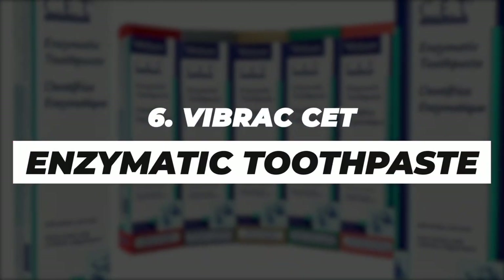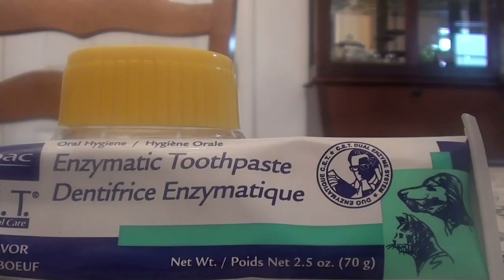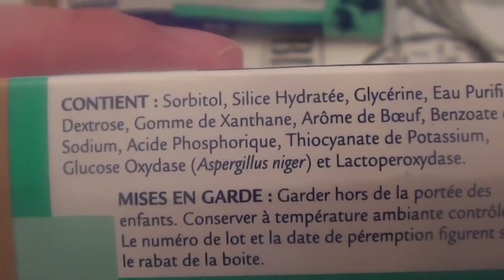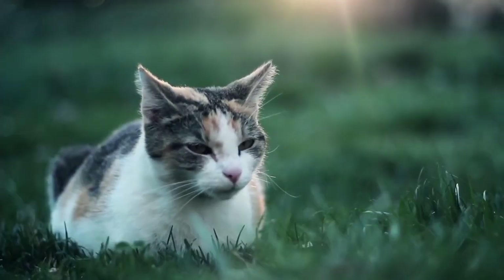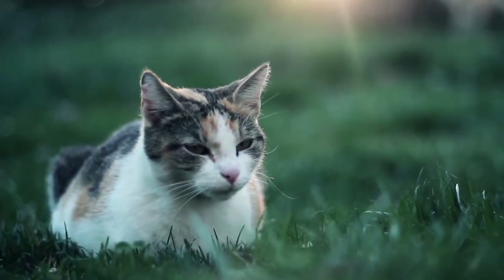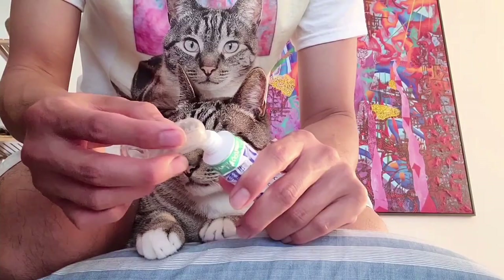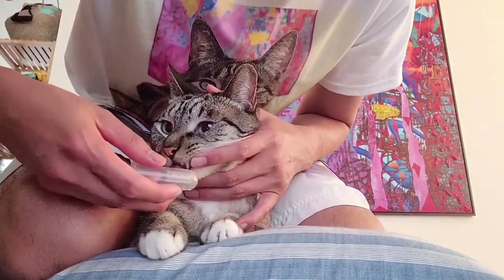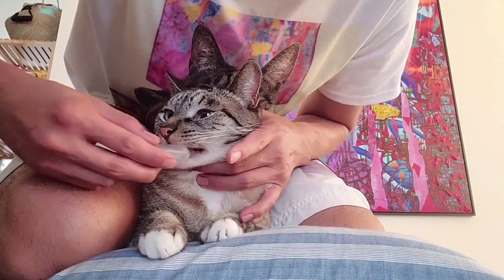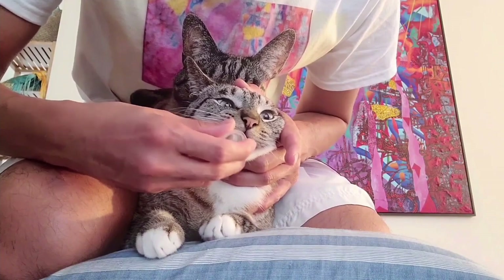Number 6. Vibrax CET Enzymatic Toothpaste. This beef-flavored toothpaste is super efficient at removing tartar and discouraging plaque buildup. This product is made from non-toxic and safe ingredients, so you don't have to worry about your cat swallowing this toothpaste. The presence of the CET enzyme makes this product more abrasive than most regular cat toothpastes. And as a result, the Vibrax is way better at cleaning than other toothpastes. The special formula makes the toothpaste abrasive enough to clean and whiten teeth, but it's still sufficiently gentle so as not to harm your pet's gums.